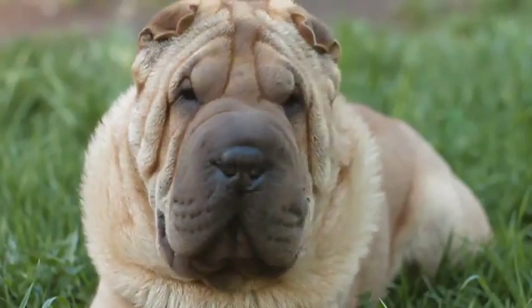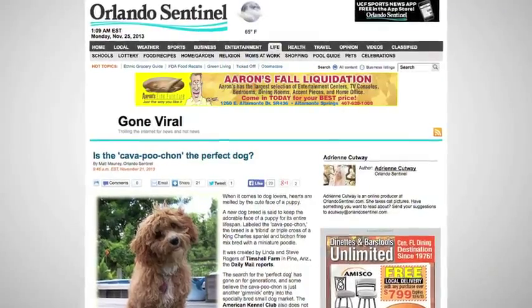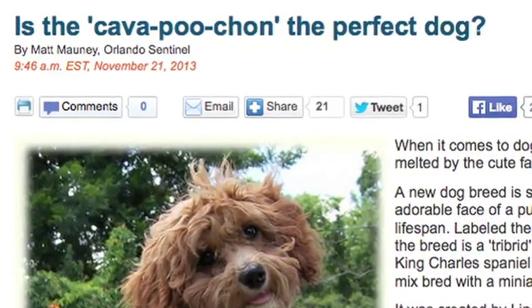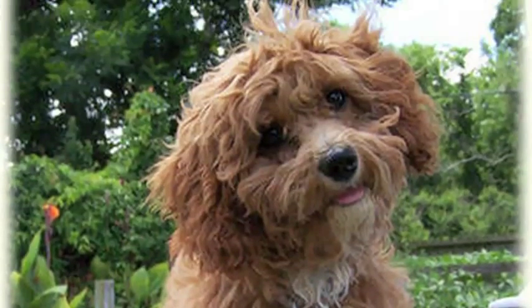Full-grown dogs are cute, but they don't compare to the sheer adorableness of a puppy. A new pooch breed called the Cavapuchon is being deemed a designer canine. The most noticeable aspect is that the dogs never lose that signature puppy face.